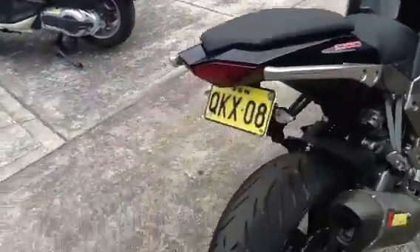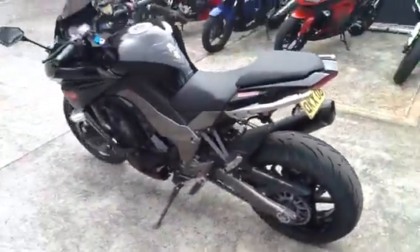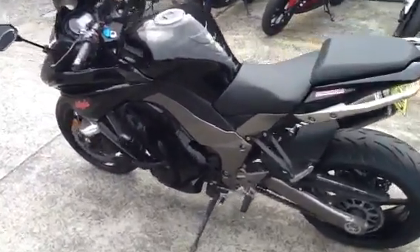It's got brand new Pirelli Angel tyres fitted — they've literally just been around the block, so absolutely brand new. It's registered until the 9th of June 2014.